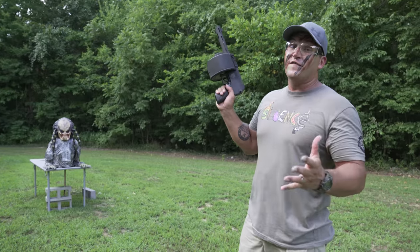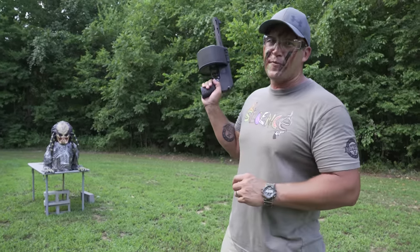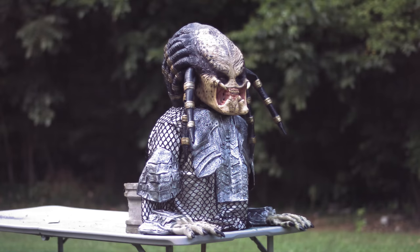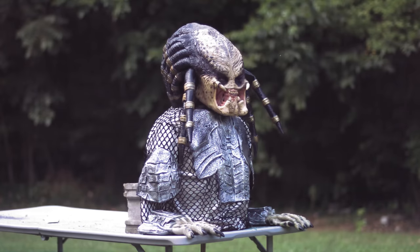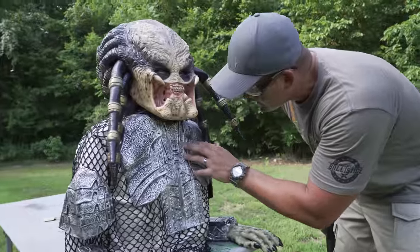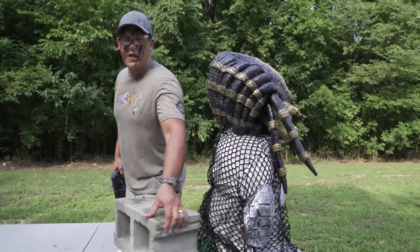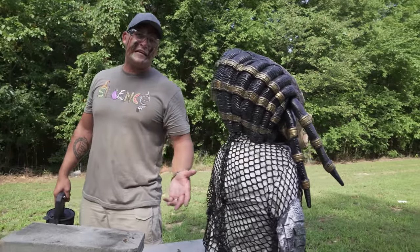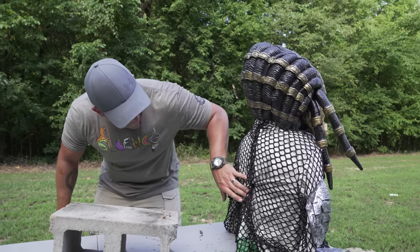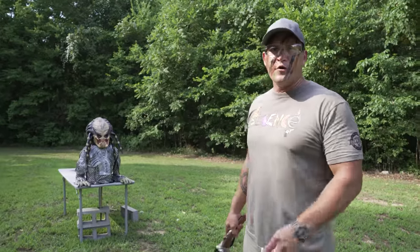Before we move on to more rifles, I want to circle back and hit him with just a few shotgun rounds. First up I have the Ladies Home Companion, loaded up with some .410 triple-A buck. There are some hits right there. I've got a cinder block back here to help hold him up — I figure he's getting a little woozy with the blood loss. It doesn't look like we have any holes out the back. The .410 did not seem to phase the predator at all.